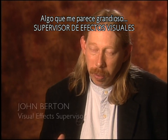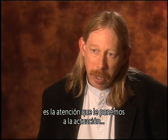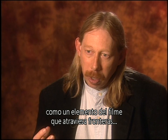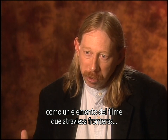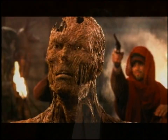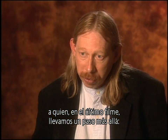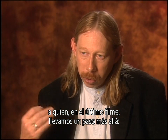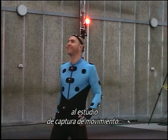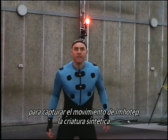One of the things that I think is really great about the way that the creatures work in The Mummy Returns is the attention we pay to performance as an element of the film that crosses over the boundaries between live action and synthetic action. Particularly with Imhotep, where on the last film we took a fairly bold step, which was to take our principal actor Arnold Vosloo and put him in the motion capture studio to do the motion capture for Imhotep, the synthetic creature.